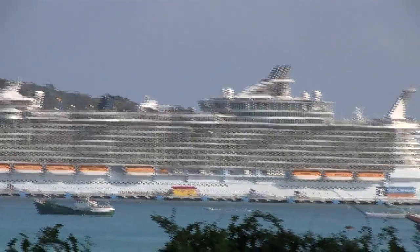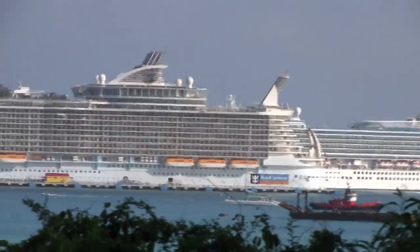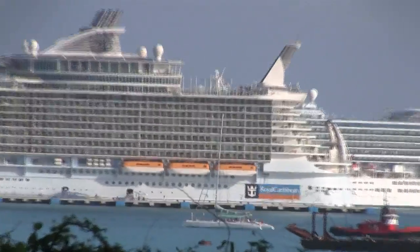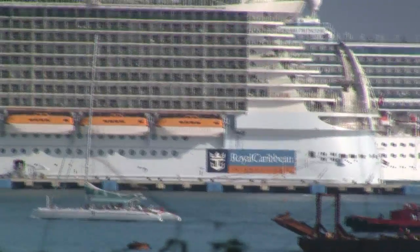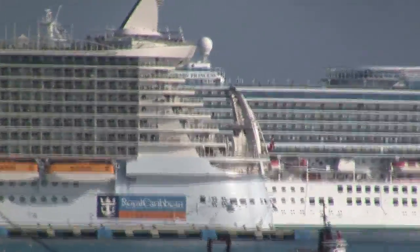Biggest cruise ship. This thing is so big. Let's see if we can zoom in on it. You know the name of that ship? Royal Caribbean. I don't know what it's called exactly — it is Oasis of the Seas. Oasis of the Seas. That shit is big, man. Look at the front of it.